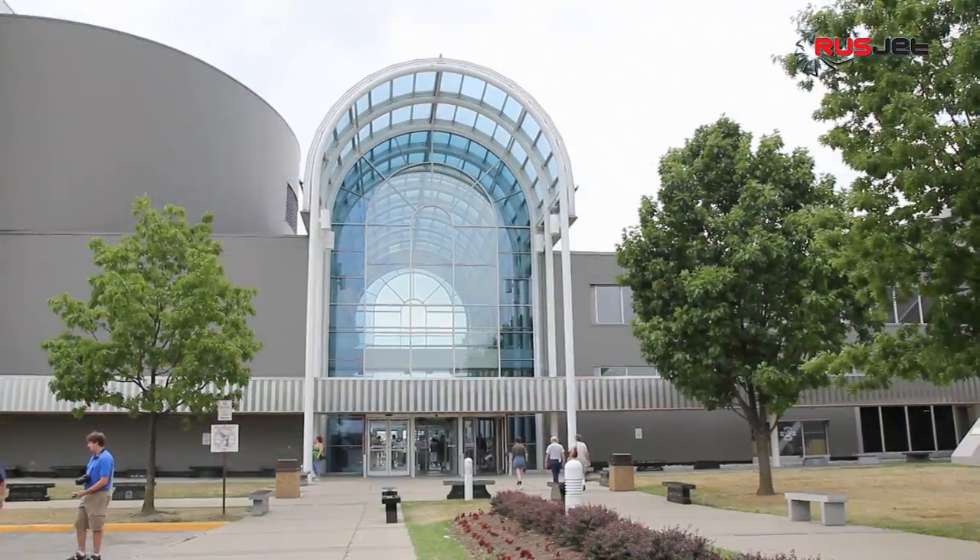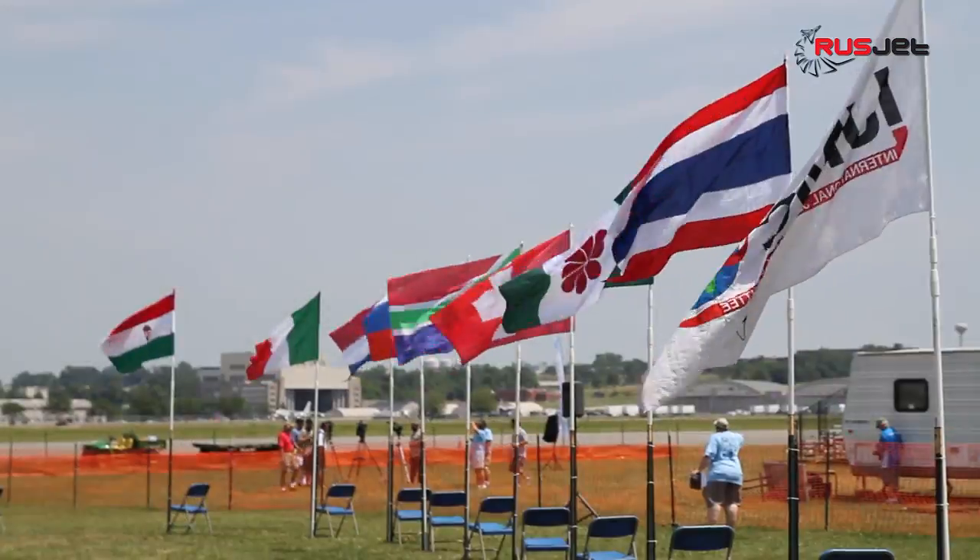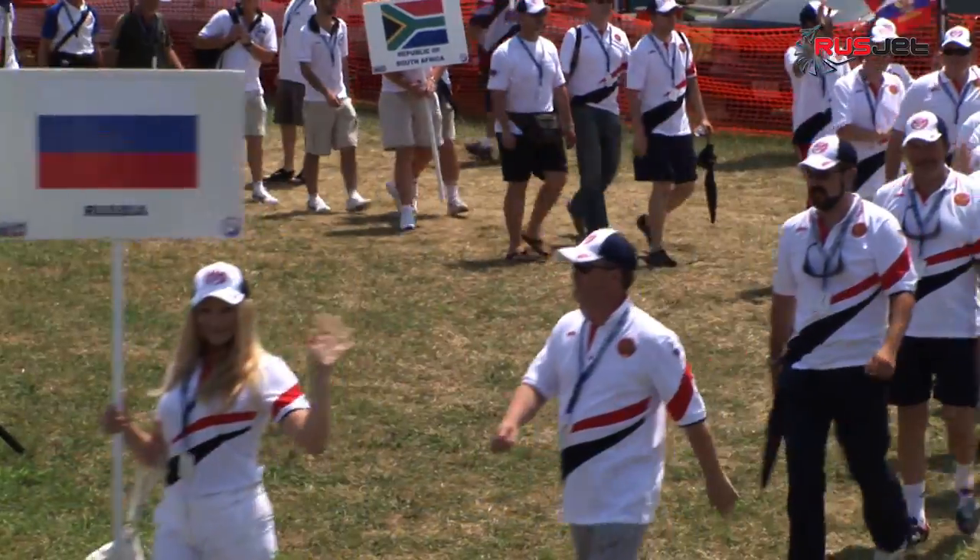August 2011, USA, Wright-Patterson Air Force Base. The 9th World Championship IJMC.